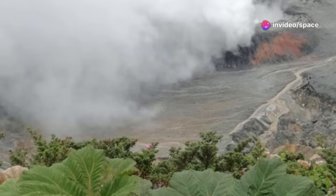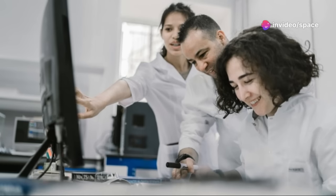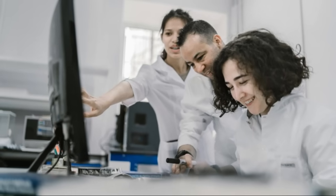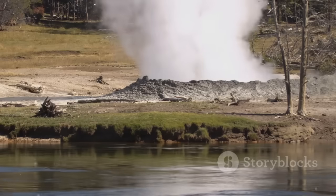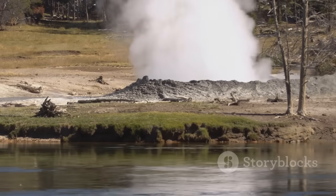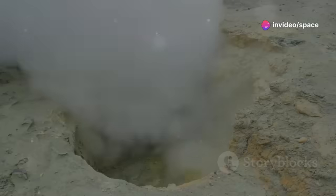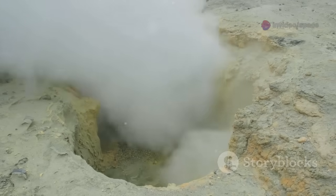These movements are usually very subtle. Sensitive instruments detect them, providing crucial insights into what's happening deep below. Yellowstone's volcanic heart is a testament to the immense geological power beneath our feet. It's a constant reminder that the volcanic giant is not dead — it's merely dormant, and occasionally it stirs.